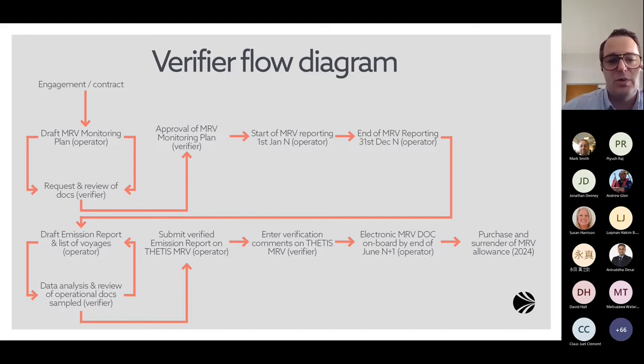Most ship operators, managers, or charterers are aware of the monitoring plan obligation, which has been in place for some years. The monitoring plan for IMO DCS is called SEMP. Once the plan has been approved, monitoring of data can begin. For year N, monitoring lasts from 1st January to 31st December, done on a regular basis — usually daily — covering fuel consumed, distance sailed, and time at sea, as well as cargo quantity on board for MRV requirements.